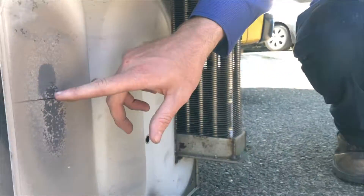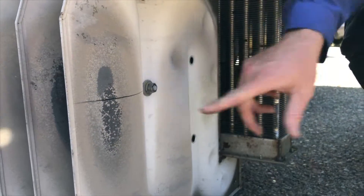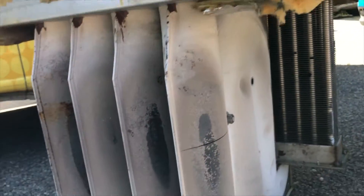What we're seeing here is this whole chamber just split wide open in this home.